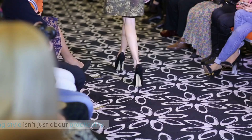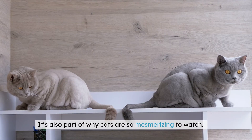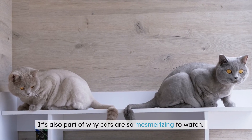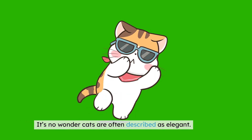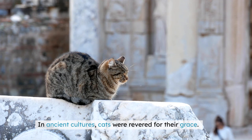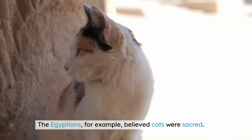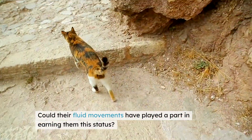Now, let's switch gears for a moment. This unique walking style isn't just about practicality — it's also part of why cats are so mesmerizing to watch. Their movements have a rhythmic, almost hypnotic quality. It's no wonder cats are often described as elegant. In ancient cultures, cats were revered for their grace. The Egyptians, for example, believed cats were sacred. Could their fluid movements have played a part in earning them this status?